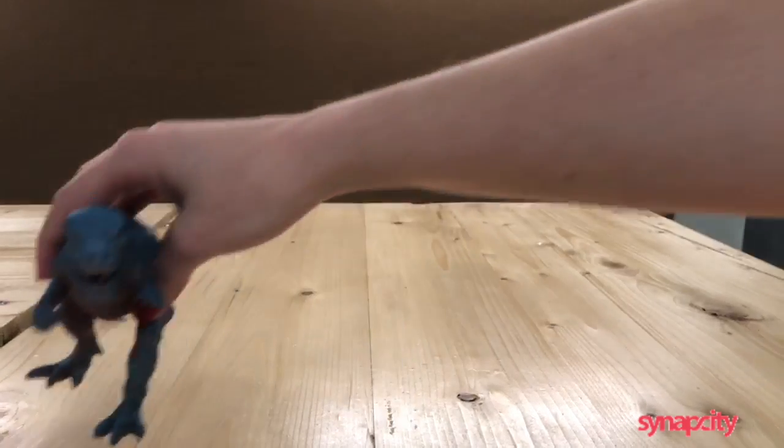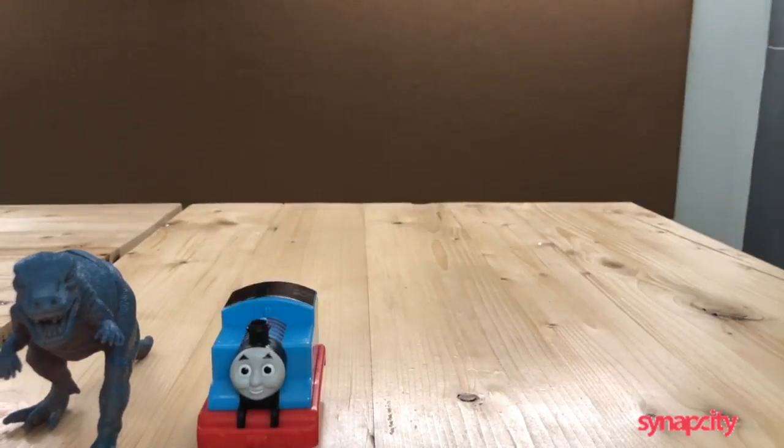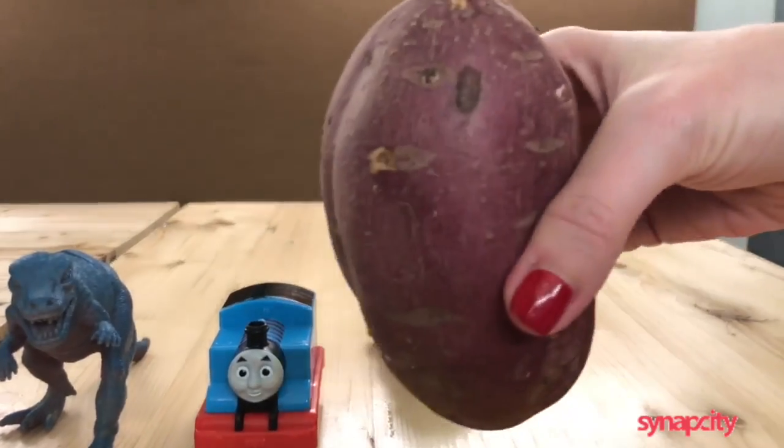There are four candidates running for leadership: Dino, Thomas the Tank Engine, poop emoji, and a potato.